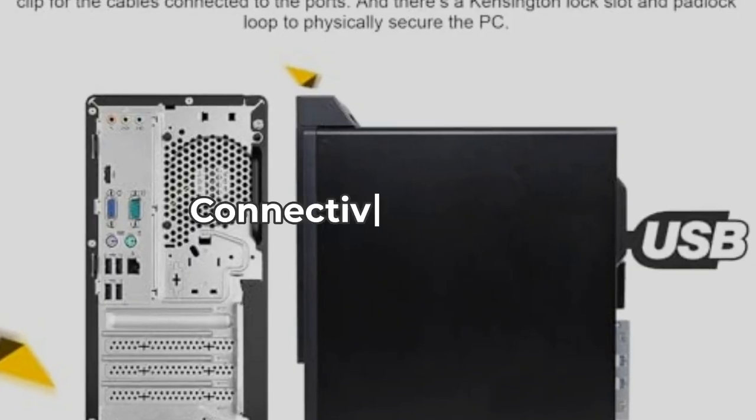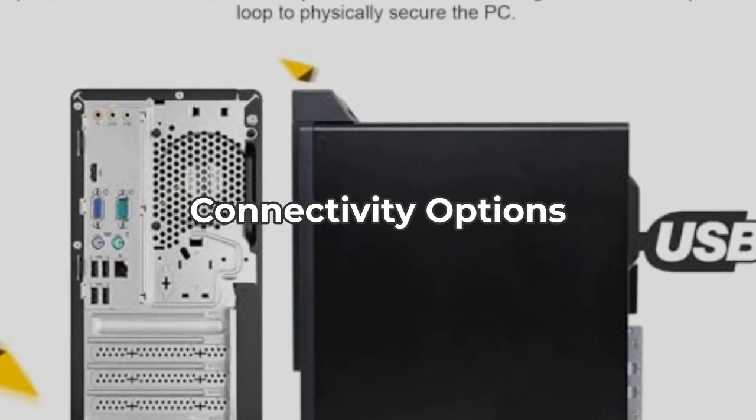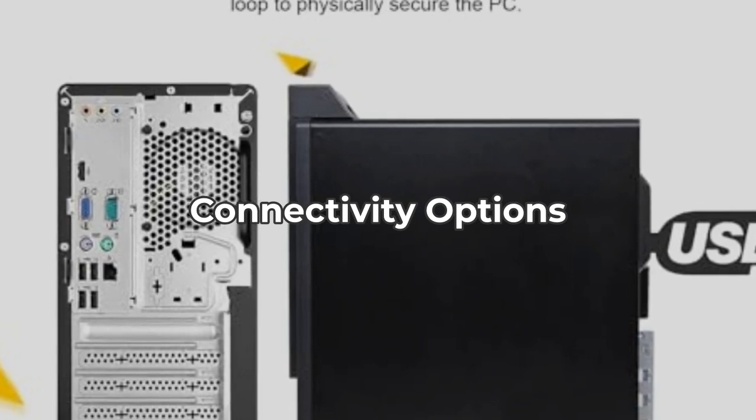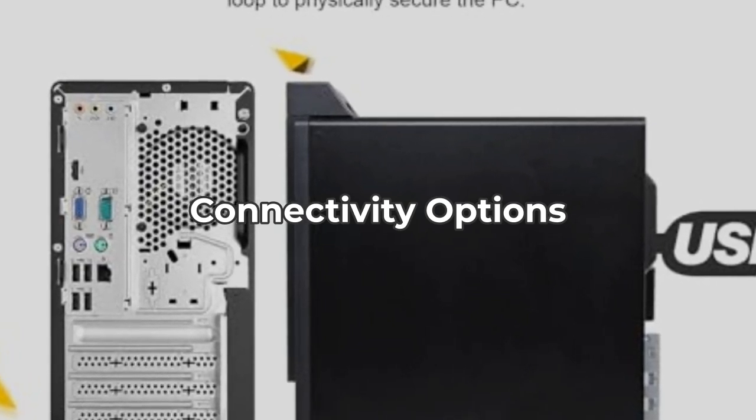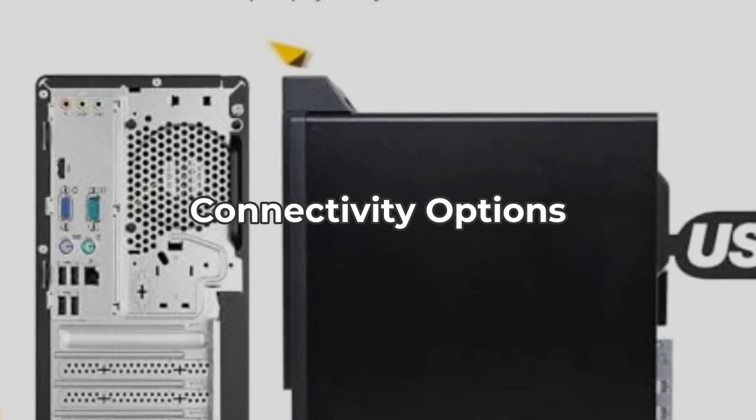Connectivity is versatile with HDMI, Ethernet, and Wi-Fi capabilities. It also supports two monitors in 4K. However, despite these options, users might miss the absence of modern USB-C ports, which could limit connectivity with newer devices.